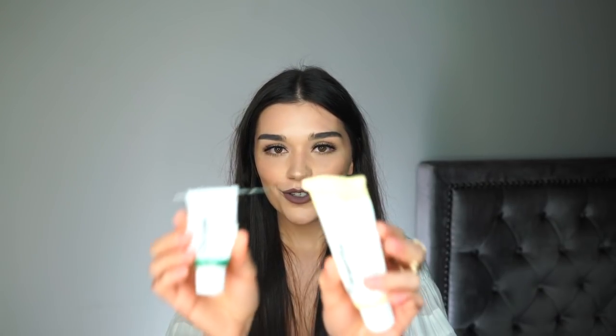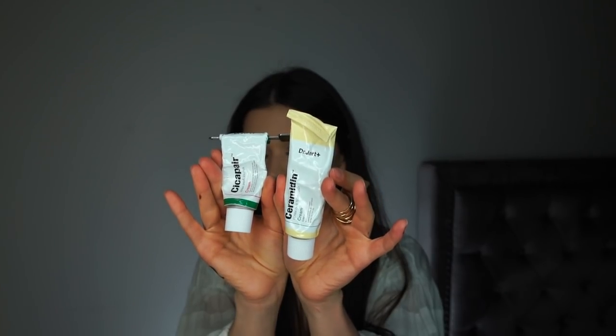Moving on, I have two products from Dr. Jart that I absolutely love — two must-haves I need in my skincare routine all the time. I have the Ceramidine Cream and the Cicapair, the green one. The Cicapair is amazing if you use acids on your face or exfoliate a lot. Every time I go a little overboard with my acids, I use this because it's my saver. It calms everything down and restores the skin barrier. It also contains Centella Asiatica, which is one of my favorite ingredients, especially found in Korean and Asian beauty products.